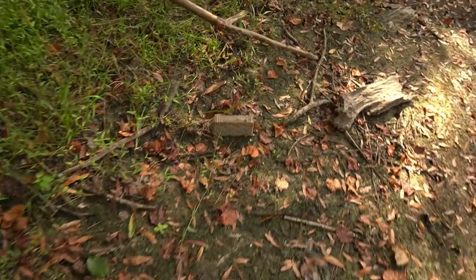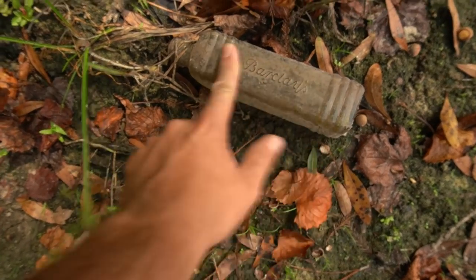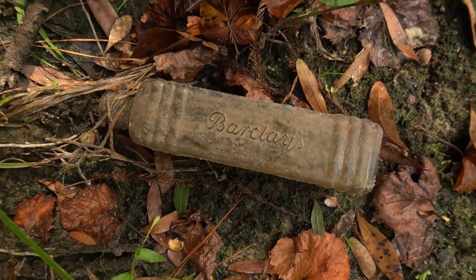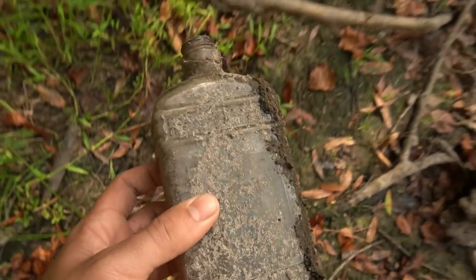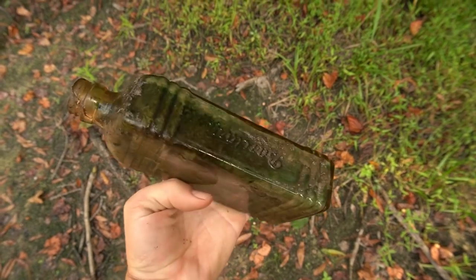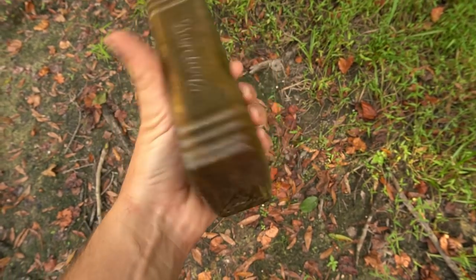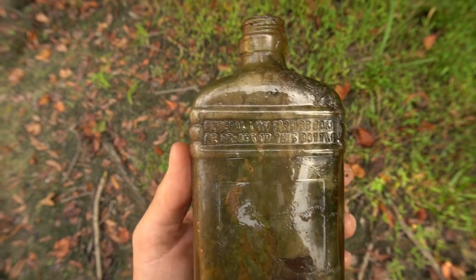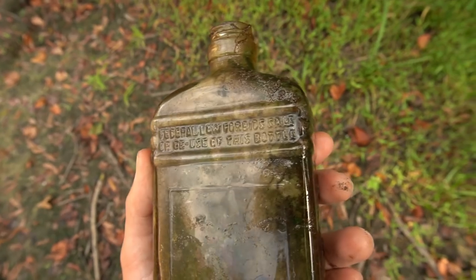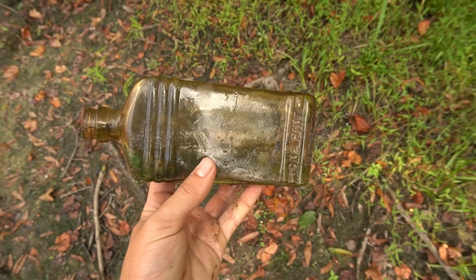Oh, look at this thing — this looks pretty cool right here. This guy looks like it could be older. It says Barclays. Got this bottle all cleaned off and it says Barclays on both sides. This side says one pint, and right there it says federal law forbids sale or reuse of this bottle. Not really exactly sure what this was for, but it's pretty dang cool.